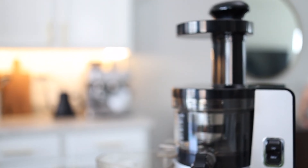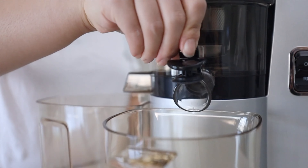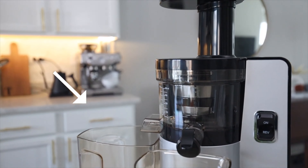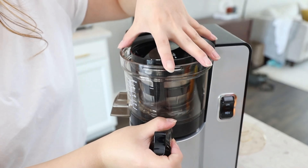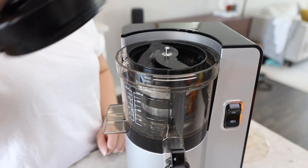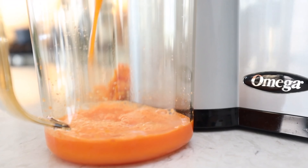Cleanup is a breeze thanks to its auto-cleaning system, making post-juicing chores a thing of the past. With its durable construction and impressive performance, this juicer is a true kitchen companion. Elevate your health journey and treat yourself to the Omega VSJ843QR, where form meets function in a sip-worthy symphony of health.